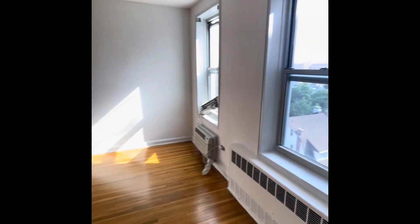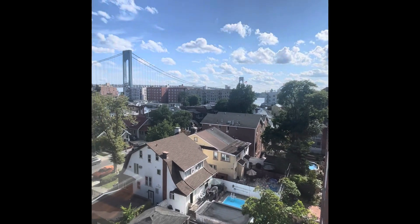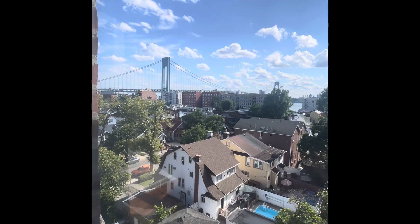It's very spacious. And if you take a look right out this window, you'll see a lovely — look at this, what a beautiful day I took this video — a lovely view of the Verrazano Bridge. This is the living room.